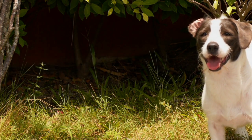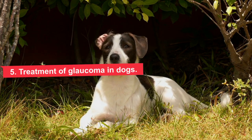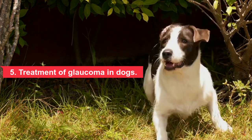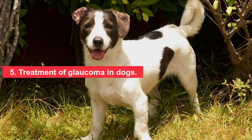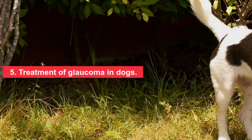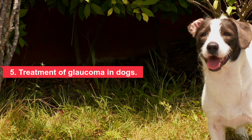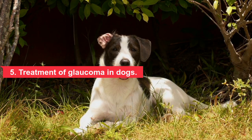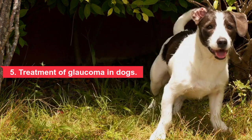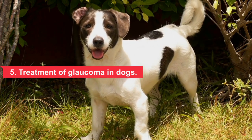Five: treatment of glaucoma in dogs. Glaucoma is treated as a medical emergency given the risk of permanent blindness that can occur within hours if intraocular pressure is not lowered. Treatment through medication or surgery is aimed at lowering intraocular pressure, reducing pain, increasing aqueous humor drainage, and decreasing aqueous humor production. Some medications increase drainage and decrease production; others include pain relievers. Both are given as pills or eye drops if there is no loss of vision. If there is vision loss, surgical therapies become the best treatment option.